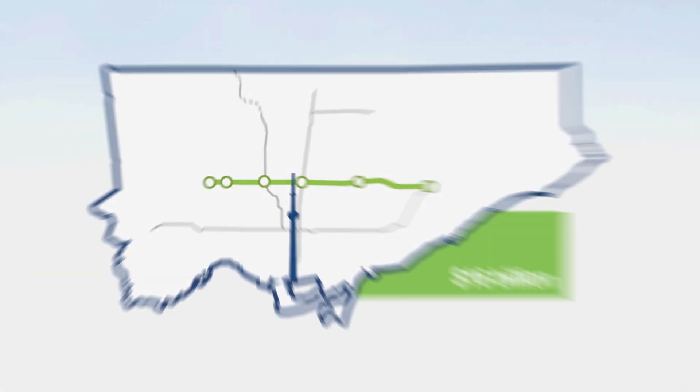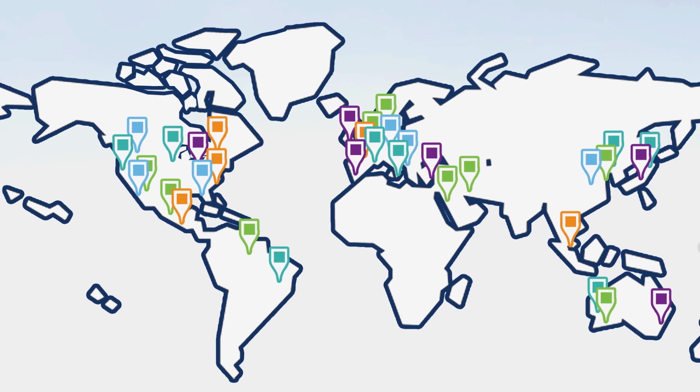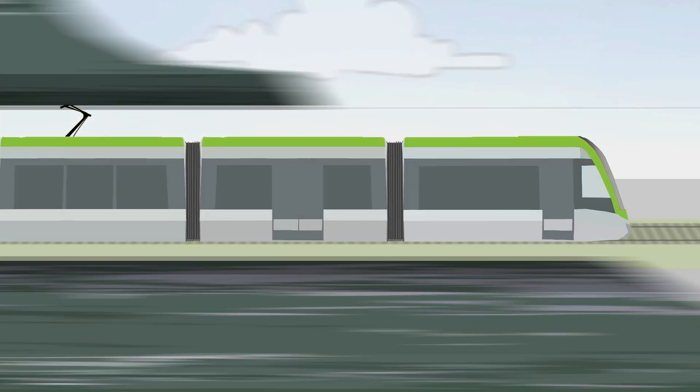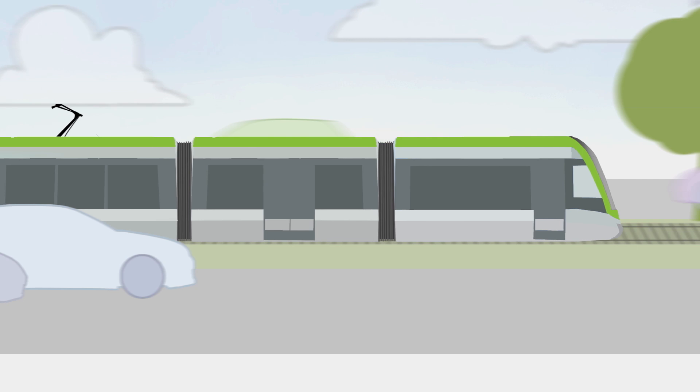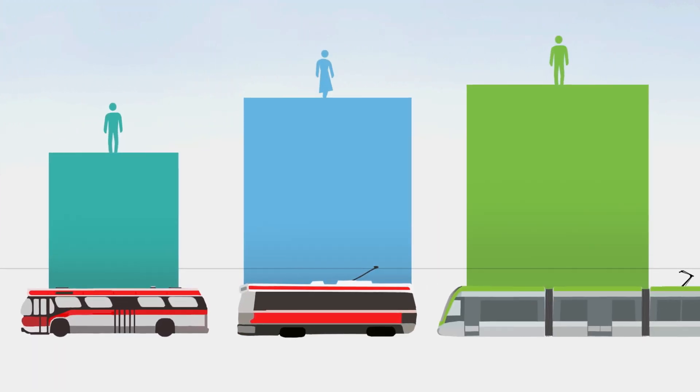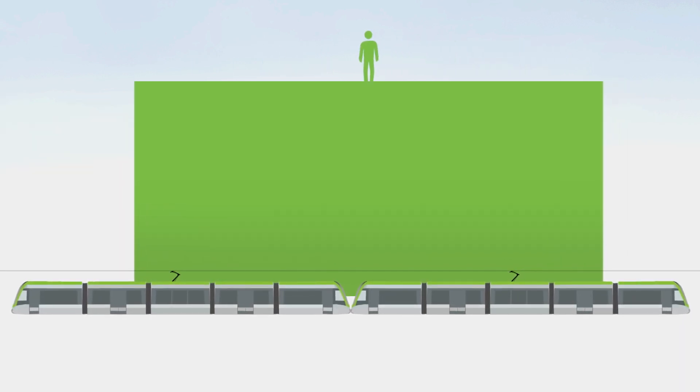Light rail is new to Toronto, but is used all around the world. Light rail vehicles can run on elevated structures, in tunnels like the subway, or, where there's room, on the surface, where they are fully separated from traffic. They carry more passengers than streetcars or buses, and light rail vehicle cars can be joined together to meet growing demand.